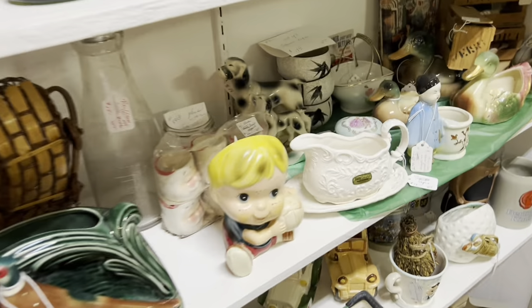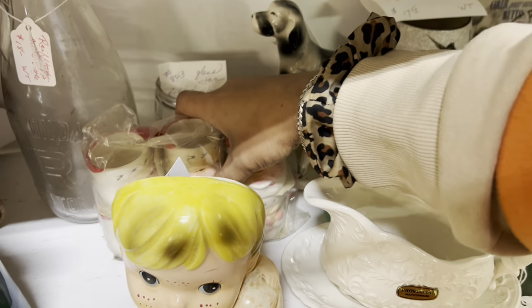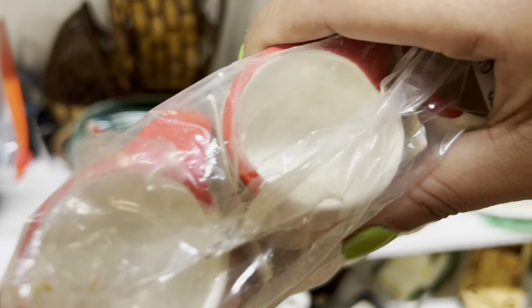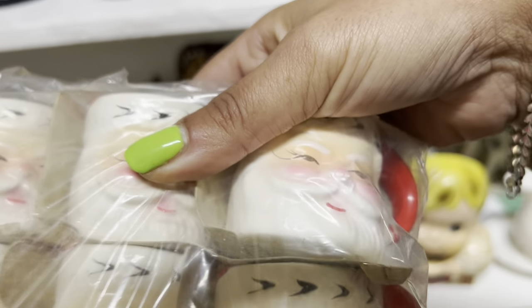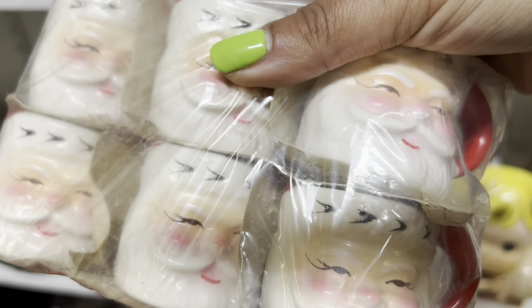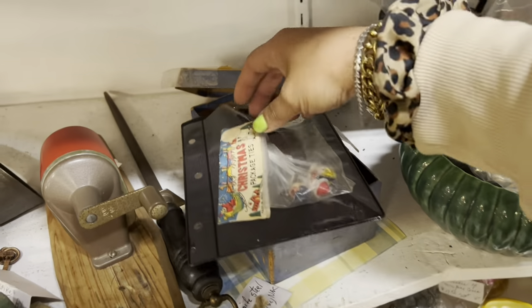We have many mugs — it's a whole new old stock set, and they are Napco, I believe. $20 and 20% off — we're going to take these. But I am going to piece them out. Don't hate me for it. Now what is going on here?